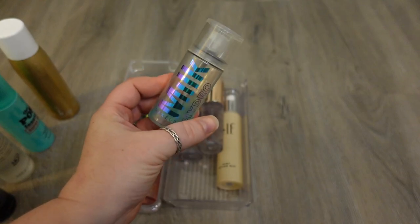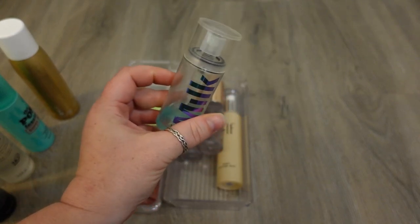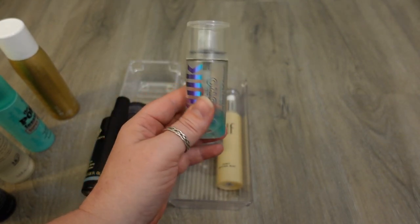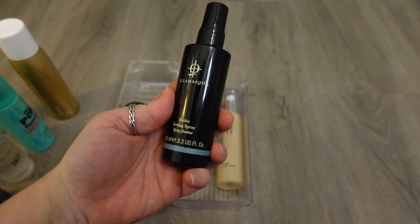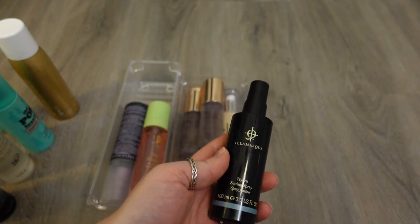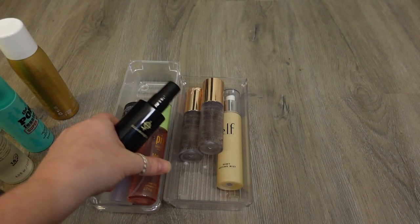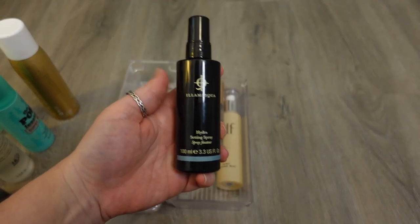I have just a tiny bit left of the Milk Makeup Hydro Setting Spray — I'm on a mission to finish. I think this one does a pretty decent job. I think it's similar to the Porefessional but the sprayers are very different. I have one from Illamasqua — it's a Hydra Setting Spray — but I have other ones that I think are hydrating and I just don't reach for this one. I like the Pixi Makeup Fixing Mist for hydration more than I like this one, so I'm going to declutter this one.